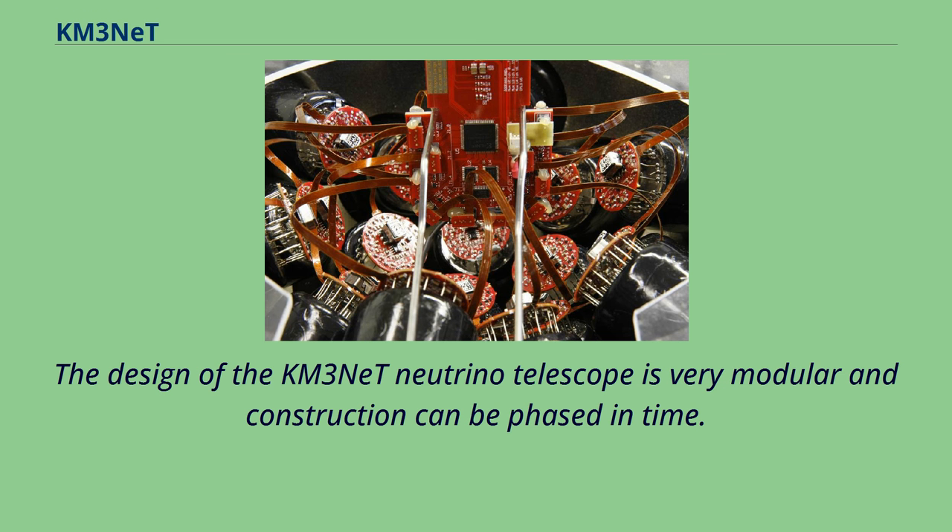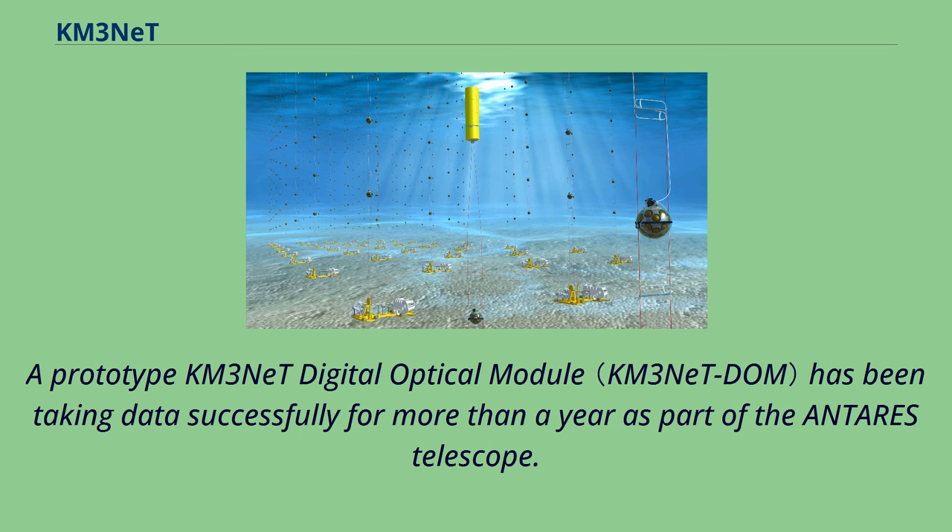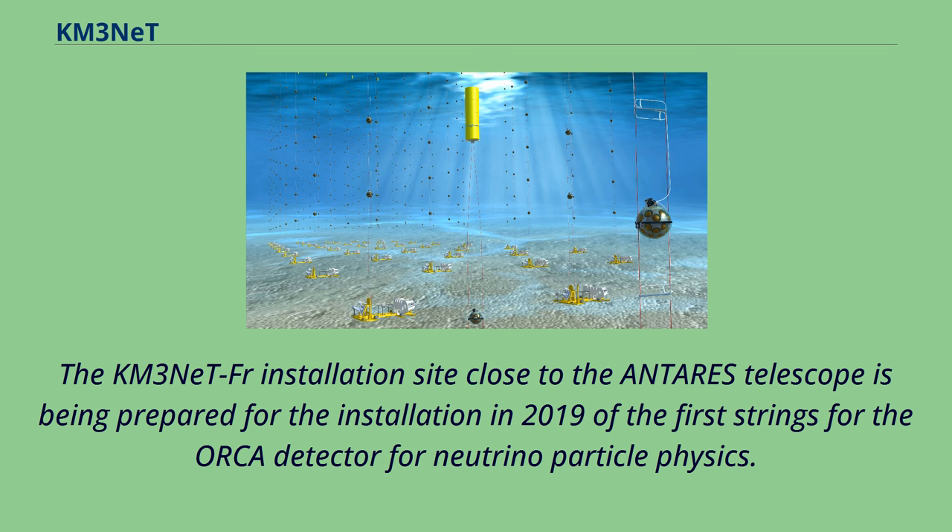The design of the KM3NeT neutrino telescope is very modular and construction can be phased in time. In 2012, the first phase of implementation of the KM3NeT research facility started with the construction of the seabed infrastructure at the KM3NeT FR and KM3NeT IT sites. A prototype KM3NeT digital optical module successfully took data for more than a year as part of the ANTARES telescope. The KM3NeT FR installation site, close to the ANTARES telescope, was prepared for the installation in 2019 of the first strings for the ORCA detector.